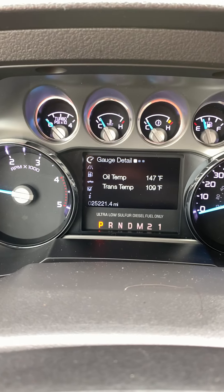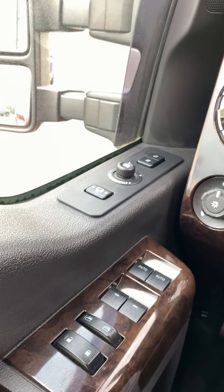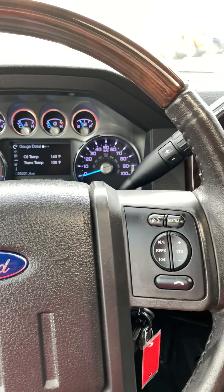You can see just over 25,000 miles. You've even got a Sony audio system, all your power controls there. You've got steering wheel mounted audio, phone controls, and cruise control settings there.